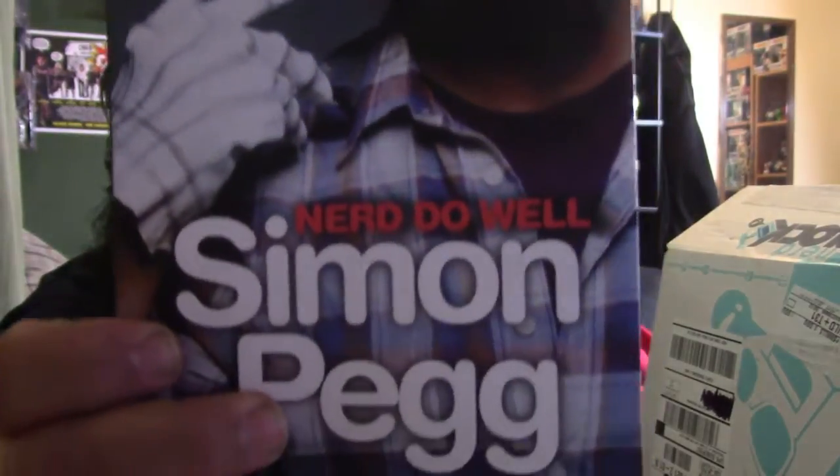Got a book here. A small boy's journey to becoming a big kid nerd — Nerd Do Well by Simon Pegg. So this is a book on Simon Pegg, right there. I like books, I shall give this a read.